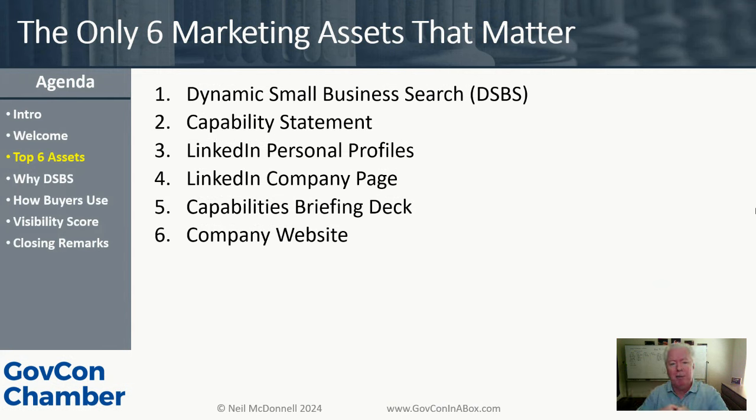I want the federal buyer to find me. There are hundreds of thousands of federal buyers — you can only knock on the door of maybe a thousand at most per year. So how do the other hundreds of thousands find you? It's through a tool like Dynamic Small Business Search.